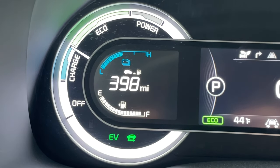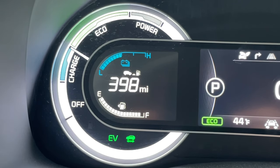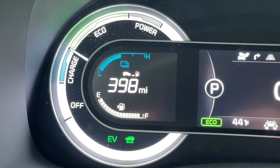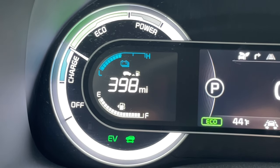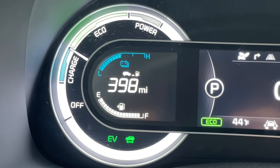Now inset right in the middle is distance to empty — so based on average fuel calculations, how long you can go until you need to visit the gas station. And of course below that is the fuel gauge, and right above that is the battery gauge.